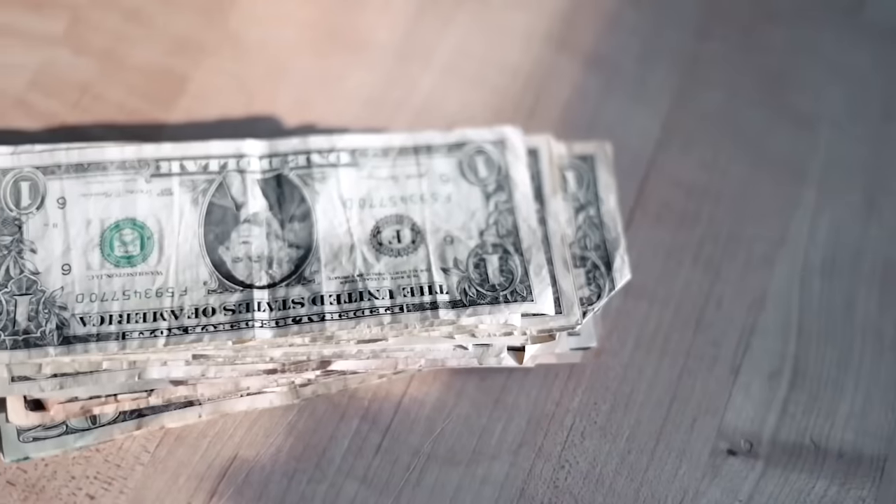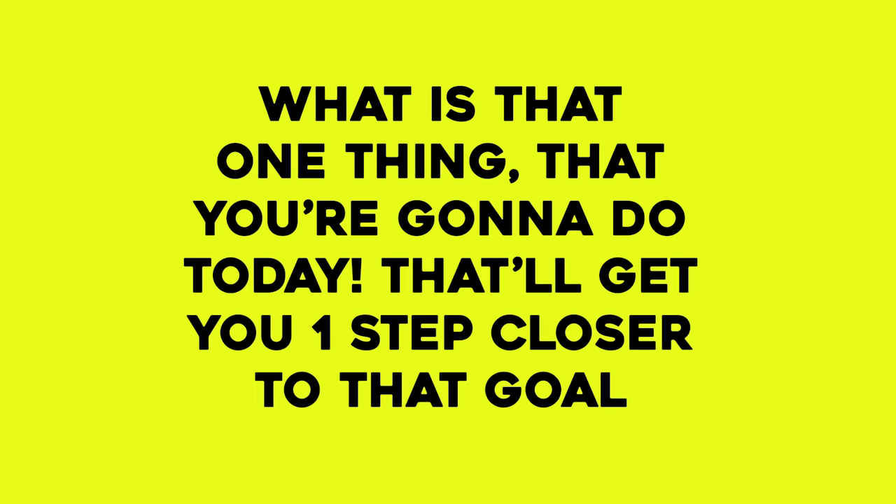Your goal doesn't have to be extreme. It can be getting out of debt or saving up a certain amount for an emergency fund. Then every day for a few seconds come back to it and write down the one thing you're going to do today to get one step closer to that goal. If you do that for 90 days, you'll be way closer than if you got excited for a week and then totally forgot about it.